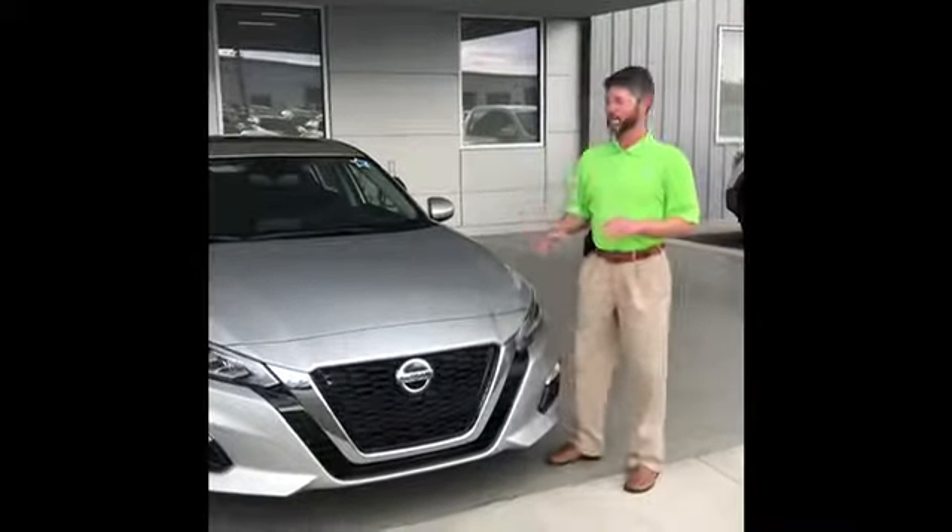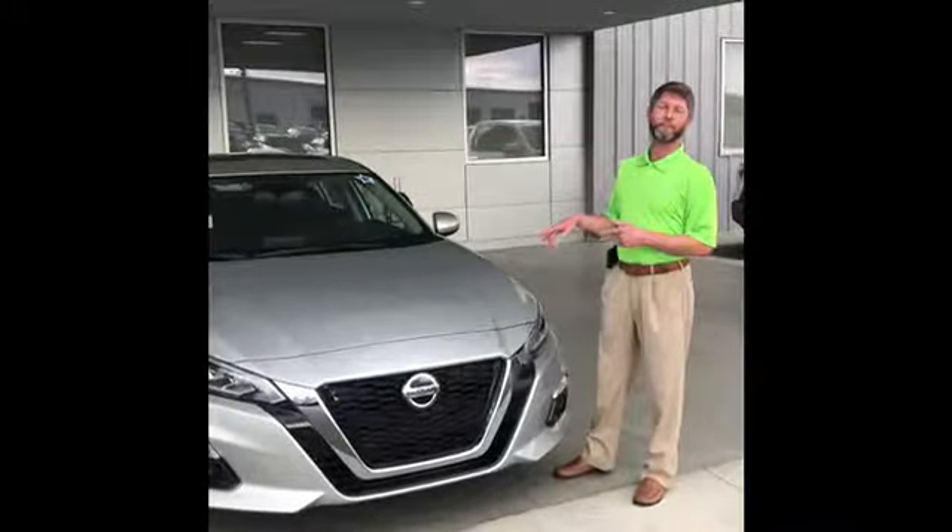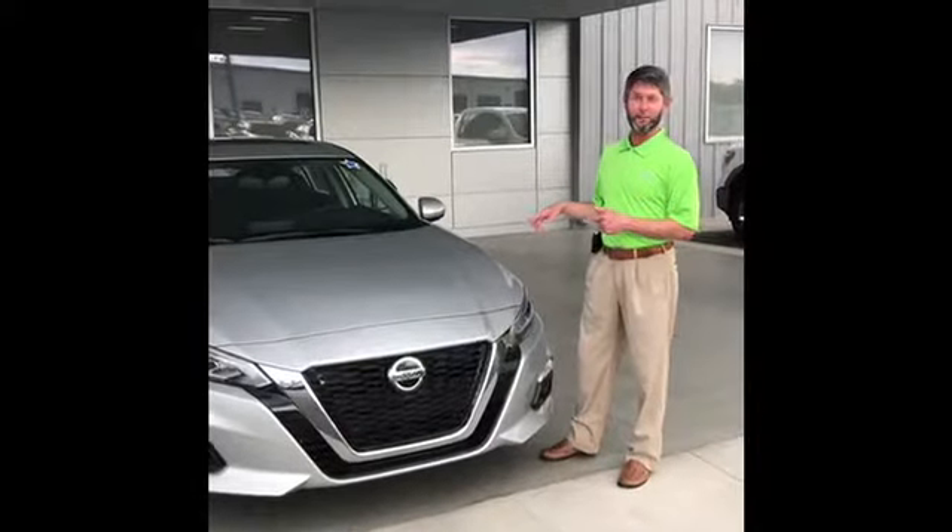Hey y'all, this is Brad at Mitchell Nissan. I'm going to show y'all a few things about this 2019 Nissan Altima that you're going to like.